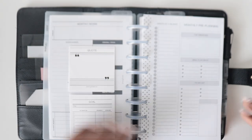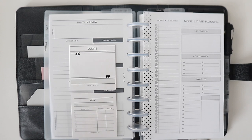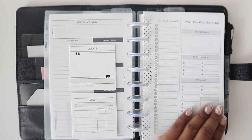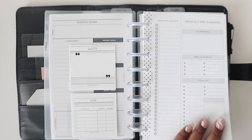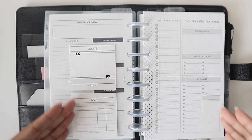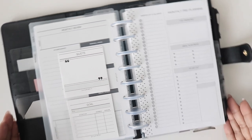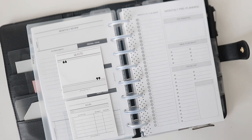I typically keep the pre-planning inserts in my next month section, and sometimes I'll also include the actual next month's inserts so they're there and ready for me to use. I can just transfer things over to my calendar section when I'm ready to go. I'm going to share with you the breakdown of these pre-planning inserts.